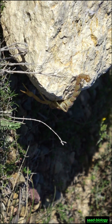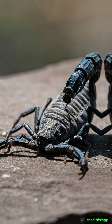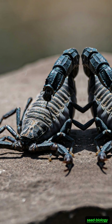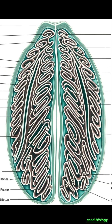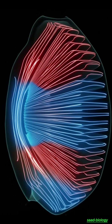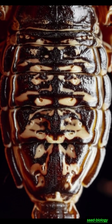The respiratory system of scorpions — scorpions, like spiders, do not have lungs like humans. Instead, they have what are called book lungs. They are so named because they resemble the pages of an open book, made up of thin layers of tissue that allow oxygen and carbon dioxide to pass through.